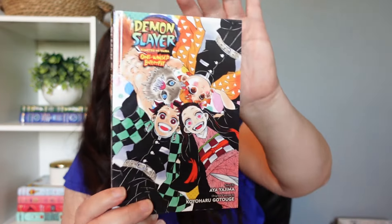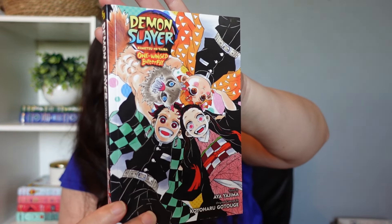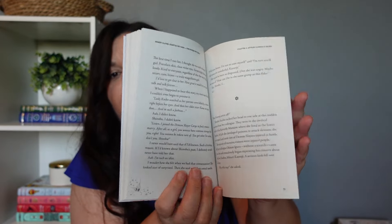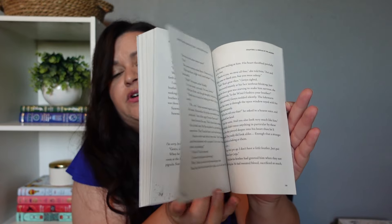Next up we have a fun read — this is actually going to be a gift to my oldest daughter. This is Demon Slayer: One Winged Butterfly. She really loves anime and mangas and she does really like Demon Slayer. This book is more of a novel — it has five different stories following the different characters from the anime Demon Slayer. She's been asking for these novel-type Demon Slayer books for a while, and I finally got one because it was on sale. She's really going to enjoy this.